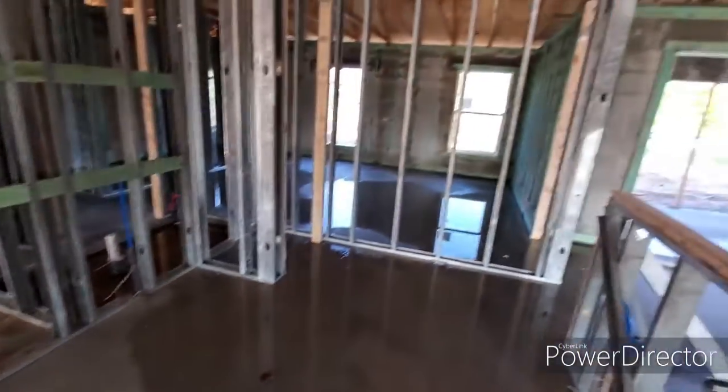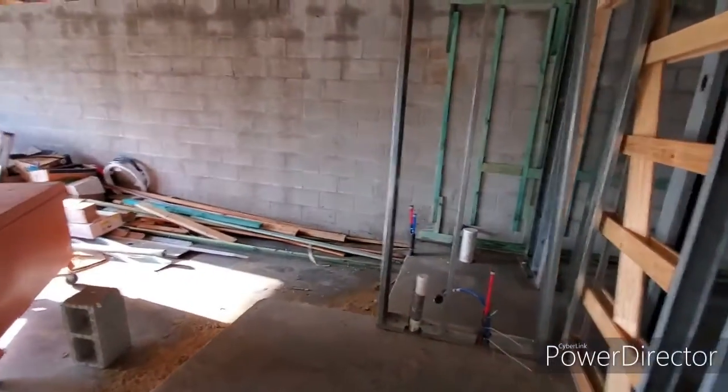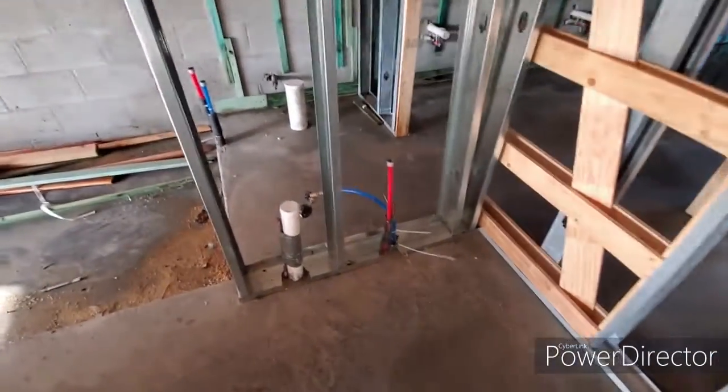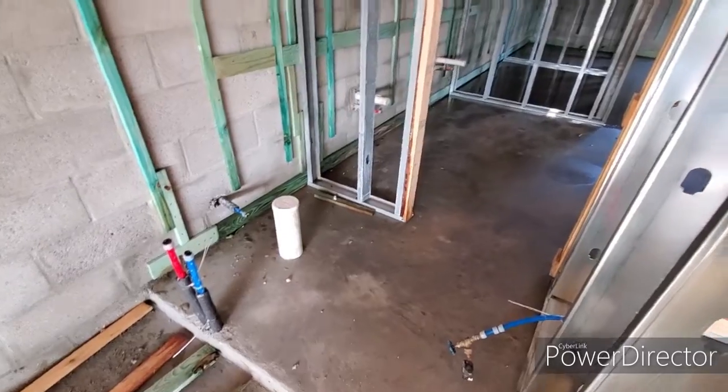This will be our kitchen right here. Coming in here, this will be part of the master bath over here. Right here where I'm standing is the laundry room. And this wall right here will be the toilet area into the master bath coming over here.